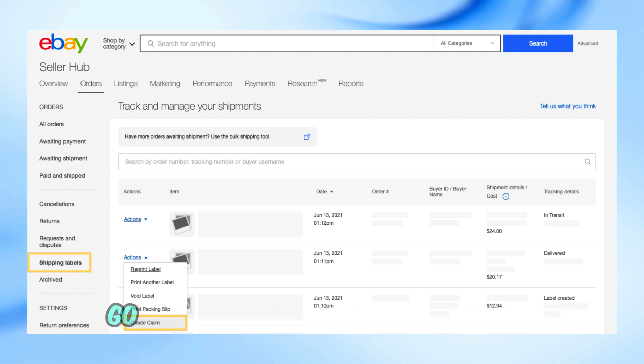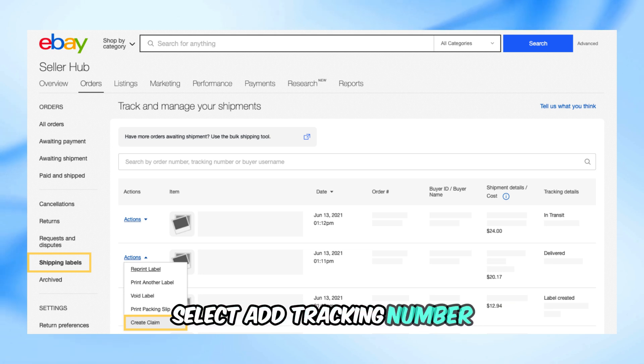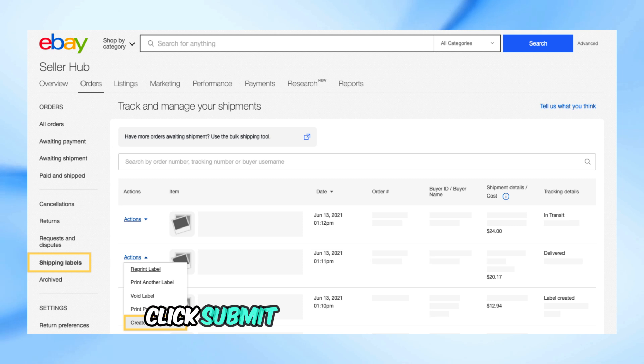If you prefer to use My eBay, go to the Sold section. From More Actions, select Add Tracking Number. You can then add, edit, or delete the tracking number and carrier. Click Submit when you're finished.